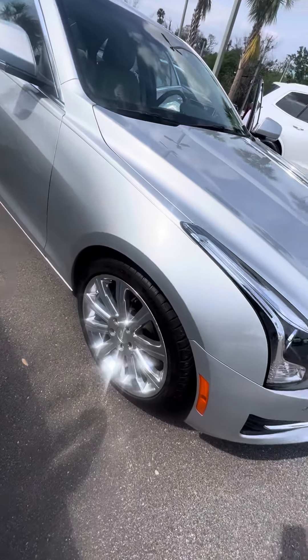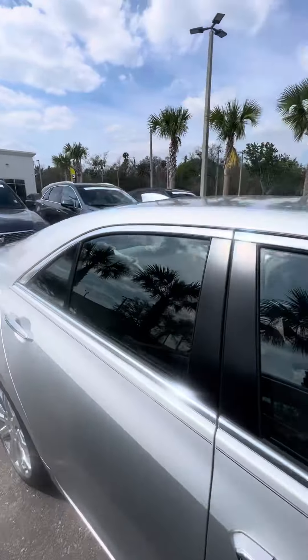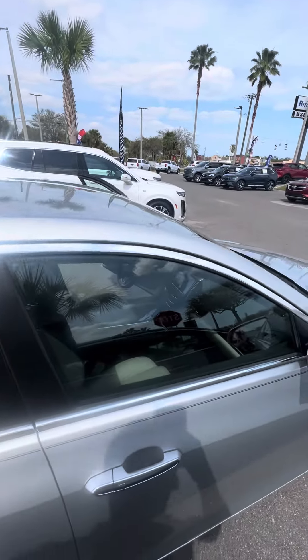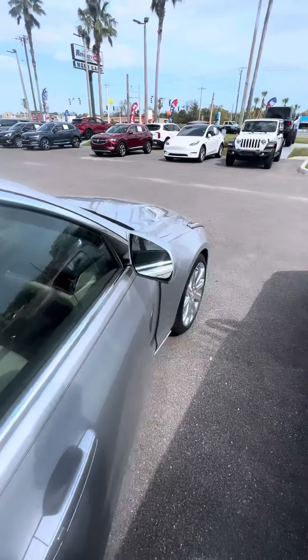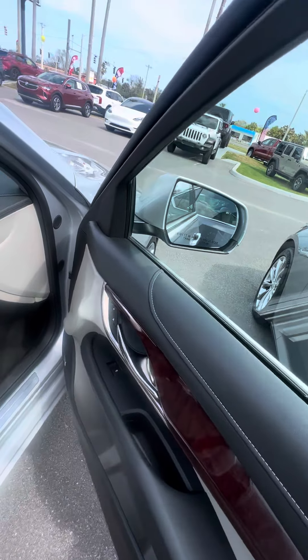Nice 18-inch chrome rims, a lot of tread on the tire. Keyless entrance on all four doors. Does not come with a sunroof, but let's look at the passenger side — power windows, power lock on the passenger driver side door.